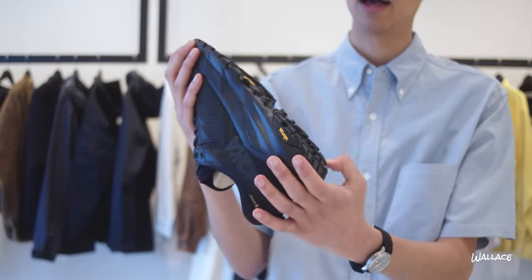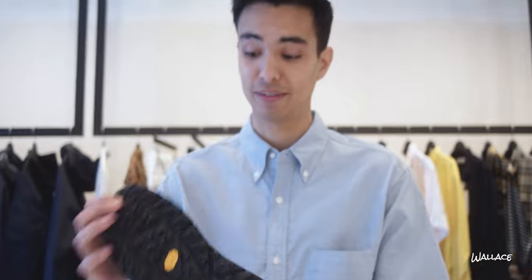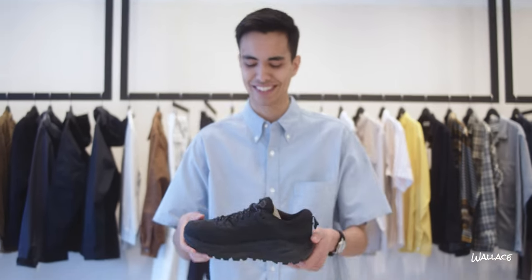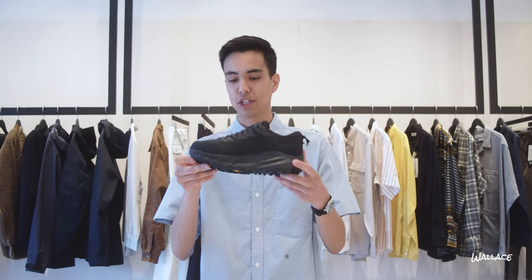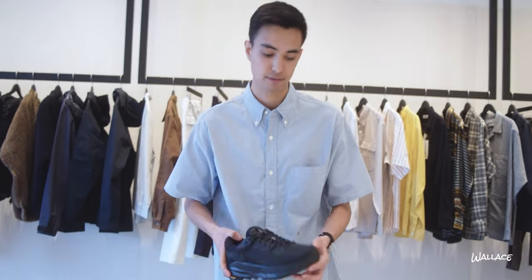The sole is aggressive — it's a Vibram Mega Grip. If you've never tried Vibram Mega Grip, you will not slip. It's amazing. That's kind of it — amazing shoe. If you're either a hiker or if you just need shoes that are going to keep your feet dry, this is it.